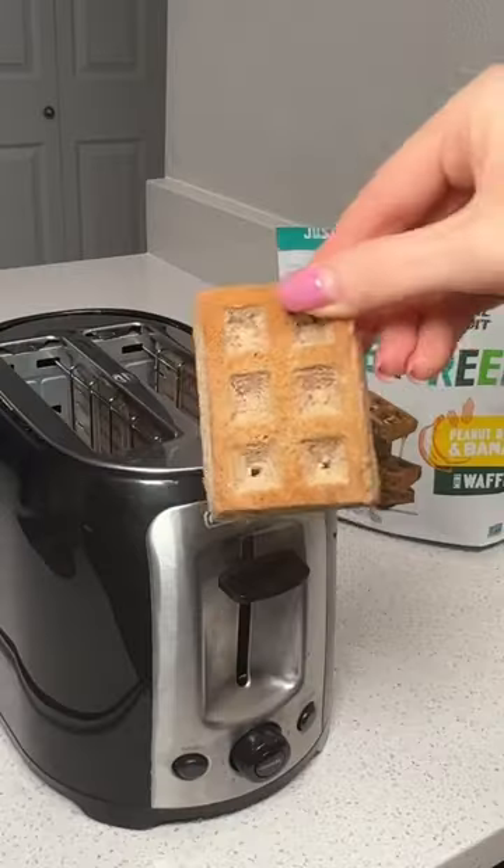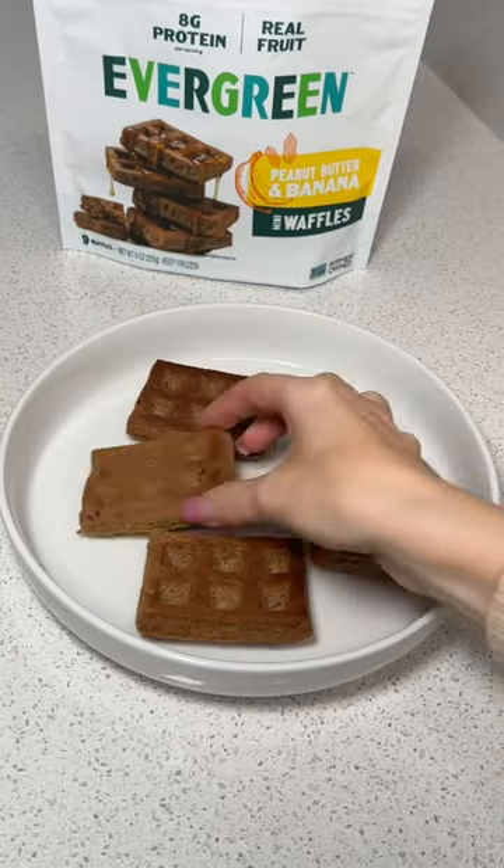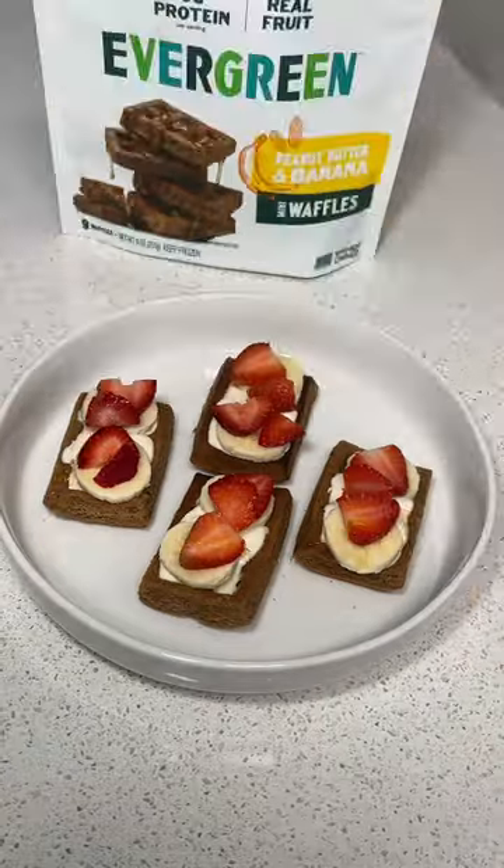Just imagine a fresh slice of peanut butter and banana bread made into waffles. It's made with real fruits and packed with fiber and protein. Ready to eat in just minutes — your favorite breakfast staple, but way better for you.